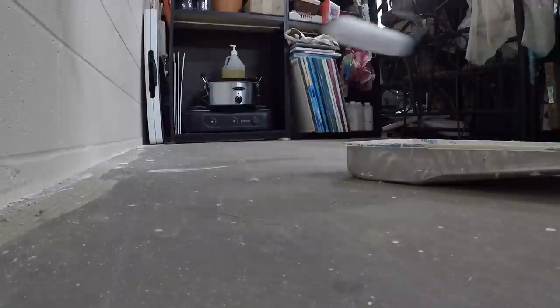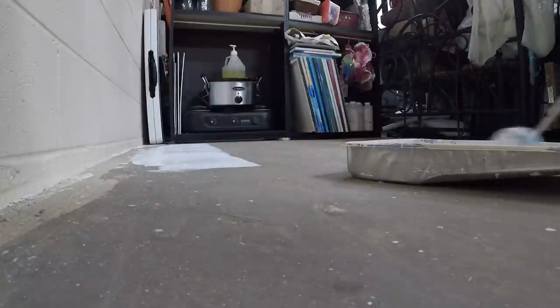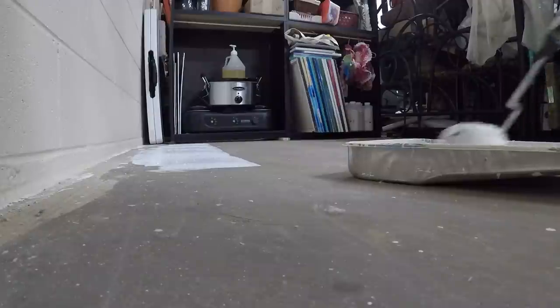Thanks to my neighbor — got three rollers and a little primer. It's actually a sealer; it's a block sealer, the same stuff I use for the walls. It'll go on fast, but it doesn't go far, I'll tell you that. Might have to use more than what's in here — it's crazy, it doesn't go far at all.